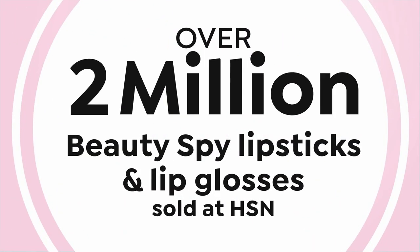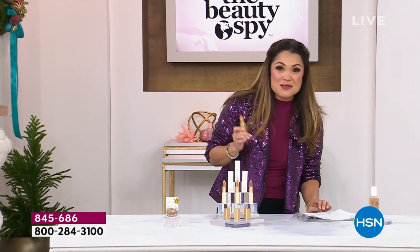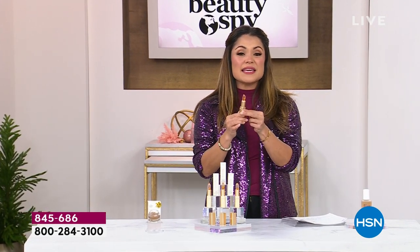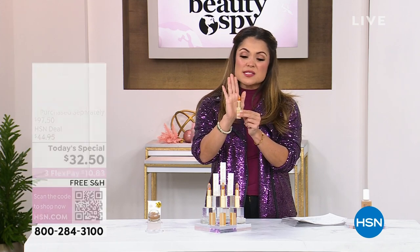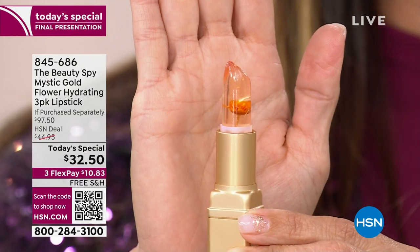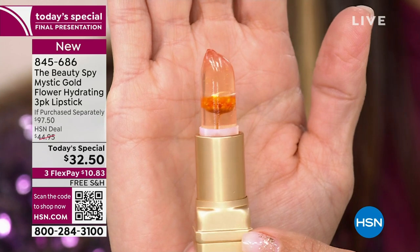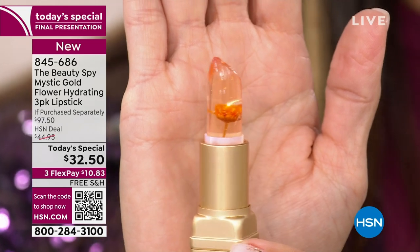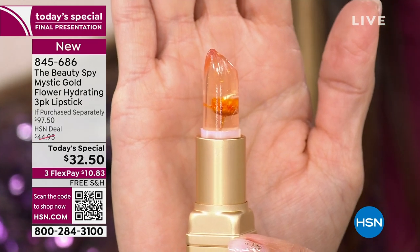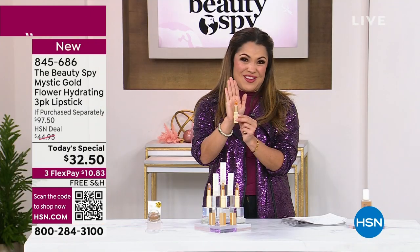It's your own custom color and it is more nourishing and hydrating than ever before. What I'm so excited about: over two million Beauty Spy lipsticks have been sold here at HSN, plus the 20,000 just today. With this brand new formula, you are seeing a real gold flower and real gold flakes to get the shimmer, shine, fun, novelty, and gift-giving, all jam-packed inside this beautifully nourishing lipstick.